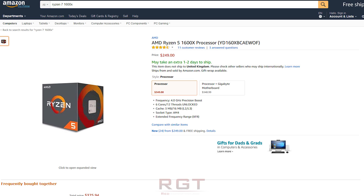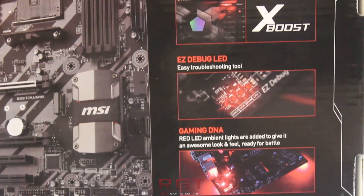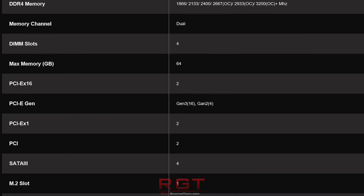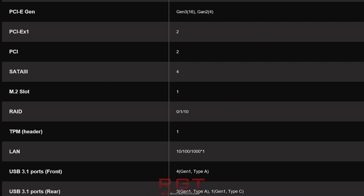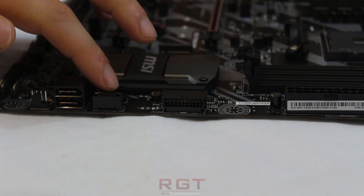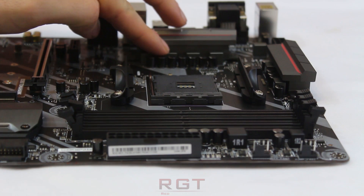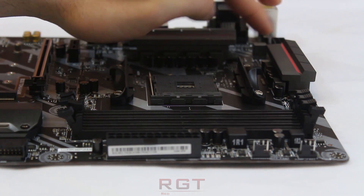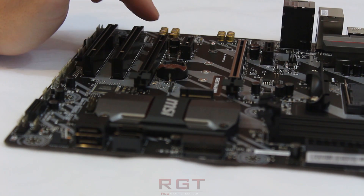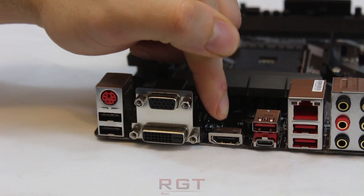MSI's B350 Tomahawk features everything you'd expect on a B350-based chipset, plus a little more besides: a single M.2 slot, dual memory support thanks to four DIMMs, running RAM at 3200MHz and above with 64GB of RAM support, two PCIe x16 slots which support Crossfire but not SLI, four SATA 3.0 ports, and a range of USB 3.1 and USB 2.0 support, plus the usual audio configuration options.